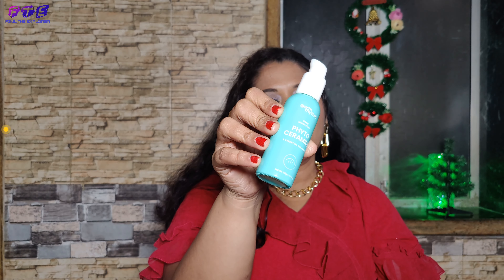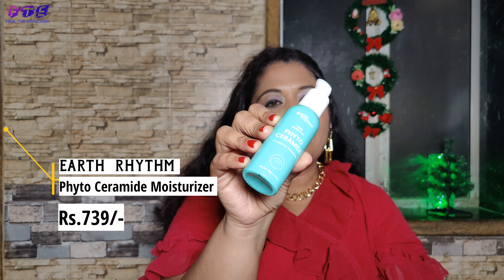Another product is also from Earth Rhythm. It is a moisturizer and it has ceramide in it. It is really good for the skin.